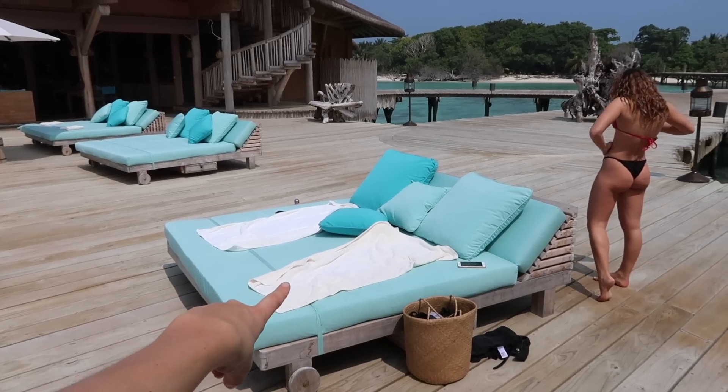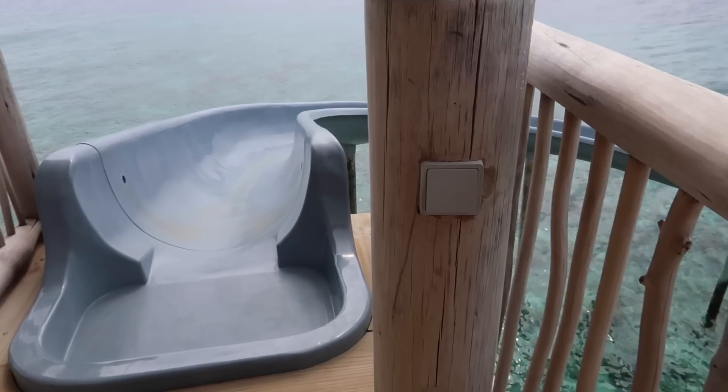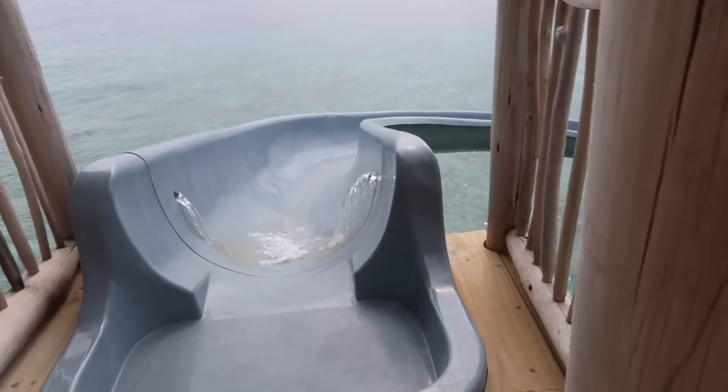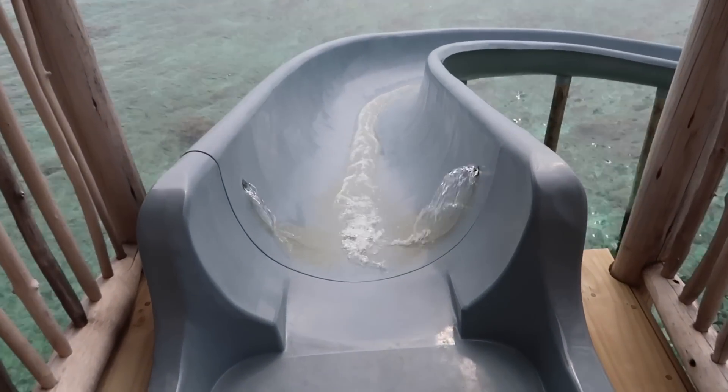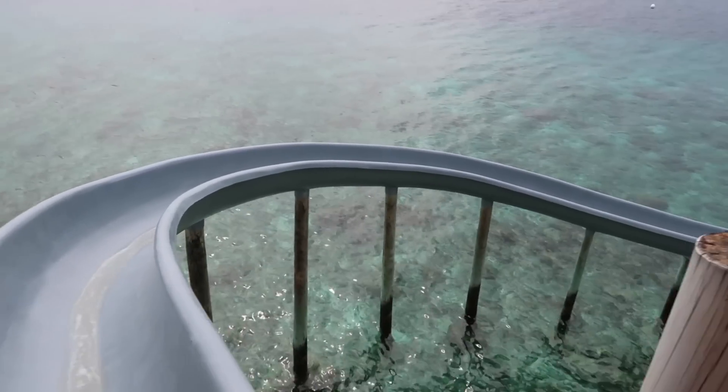This is our spot for the afternoon and now I'm going to try and finish my book. Our hotel is super well known for this crazy slide which we're going to go on right now. You press this button — boom — and the water flows and it goes all the way down into the ocean.